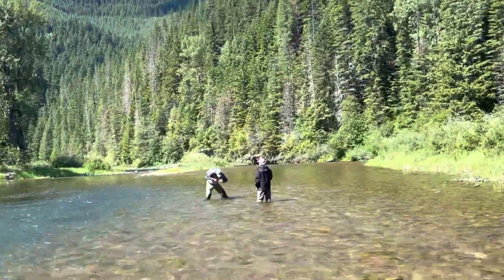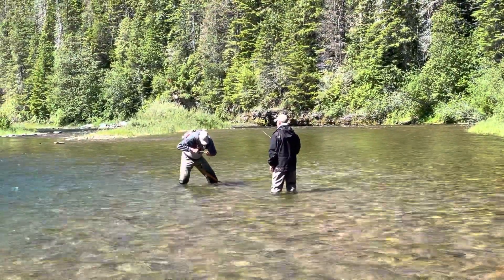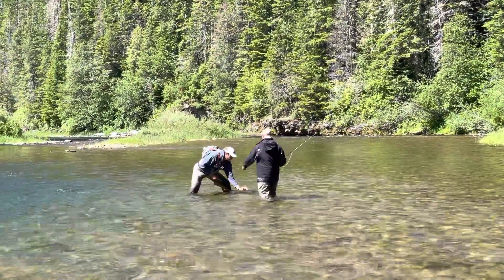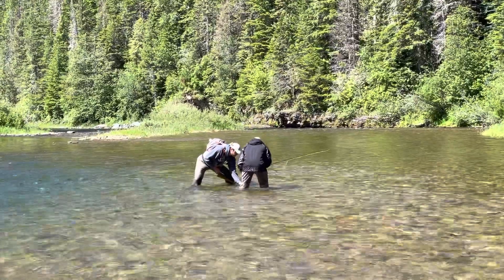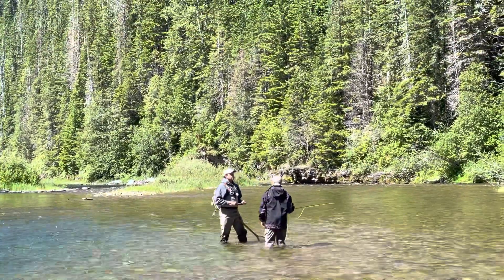Let's see if we can get Tim a smile for the camera. This fish. Lovely.